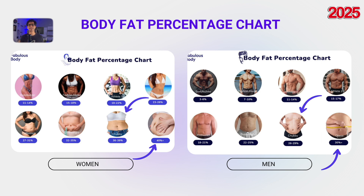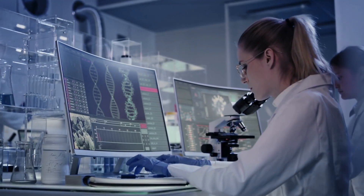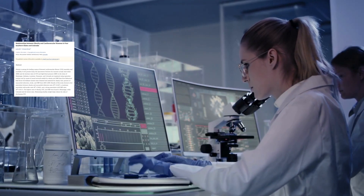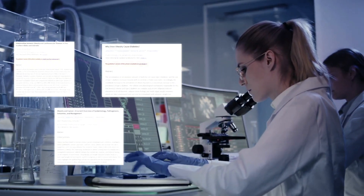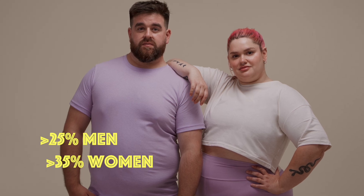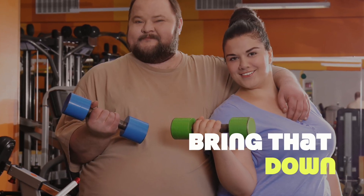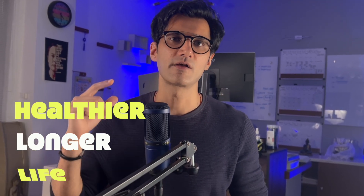The last two ranges are the chubby and the obese categories — you really don't want to be here. Excess fat, especially visceral fat, becomes a serious health risk. Countless studies link obesity with an increased chance of heart disease, type 2 diabetes, and various cancers. If you are above 25% for men or 35% for women, your first goal should be to bring that down below 21% for men and 31% for women for a healthier, longer life.